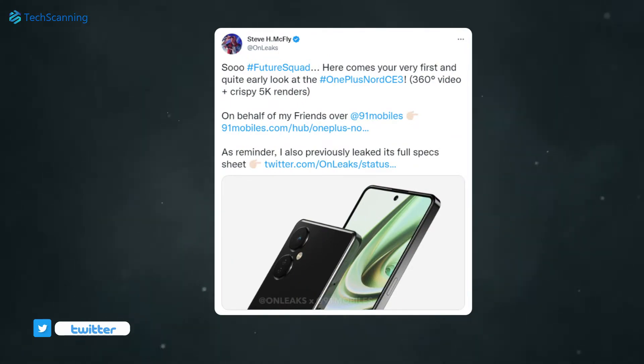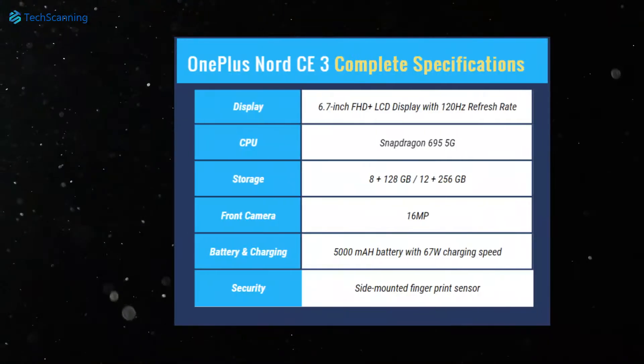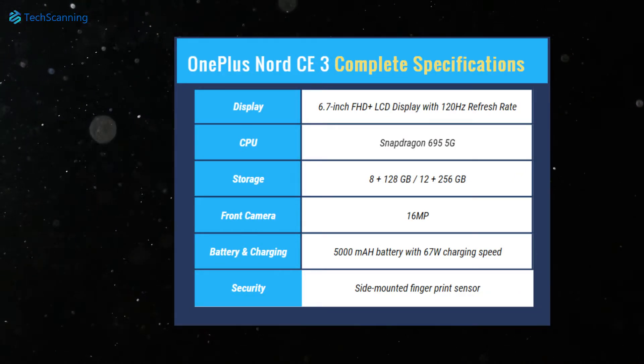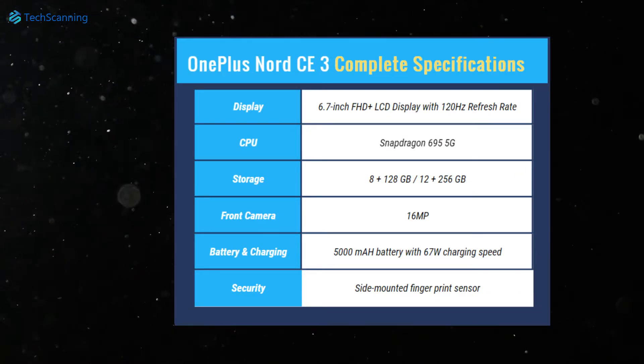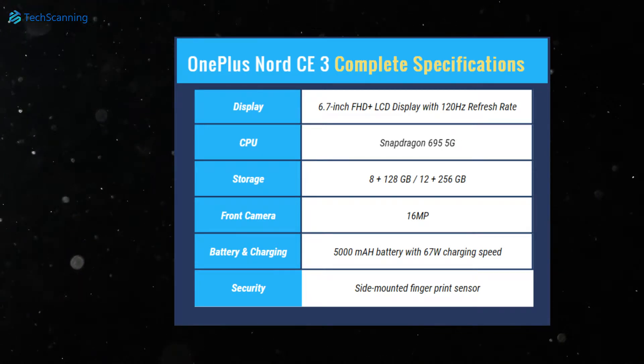Earlier, a famous leaker shared the complete spec sheet of the Nord CE3, revealing that the company is planning to shake things up in the budget smartphone market. The phone will come with a 6.7-inch FHD+ LCD 120Hz display, a huge 5000 mAh battery, and 5G support. We already covered a video on that so check that out too.